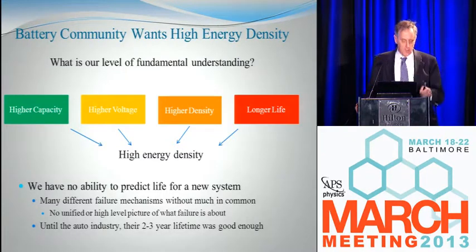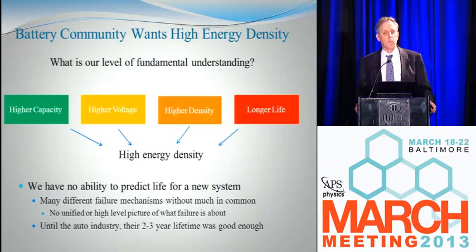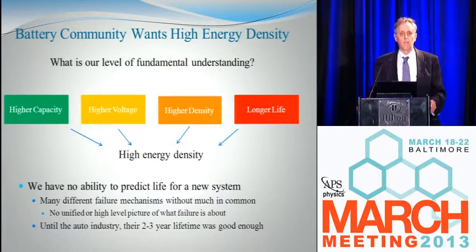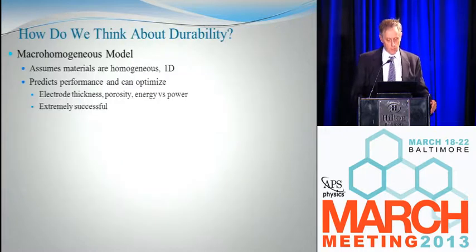There are a couple of reasons for that. One is that there seem to be a whole lot of different failure mechanisms — it can fail electrically, mechanically, morphologically. There's just a lot of different failure mechanisms and they don't seem to have anything to do with each other, so the field is kind of splintered. There's no high-level or unified picture of what failure is. Perhaps the second reason is that until the auto industry came into the game about five years ago, the fact that batteries lasted two or three years was just fine — they satisfied the cell phone and laptop market. It's only recently that durability became so critical.